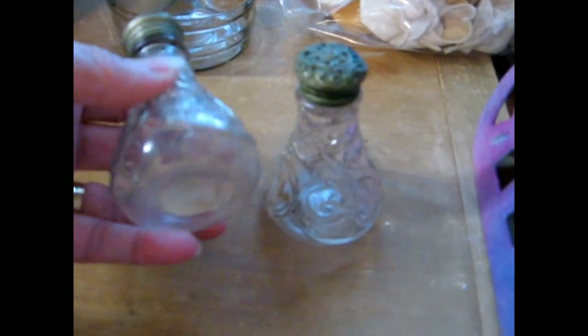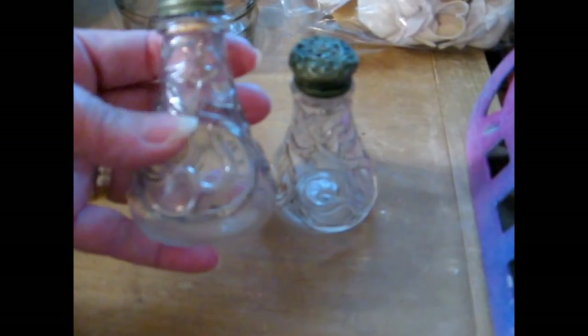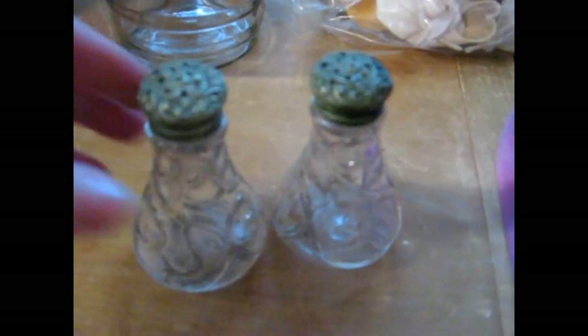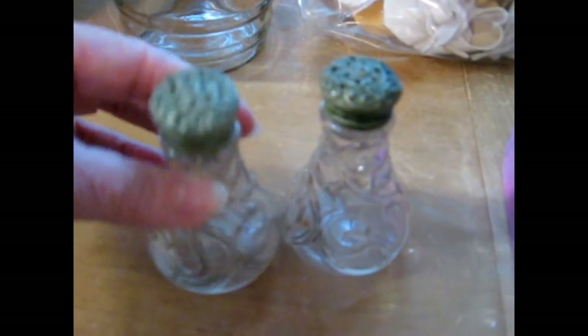These are Victorian embossed salt and peppers — they have an embossed raised design on them and a very intricate screw-on cap. I thought those were really pretty.